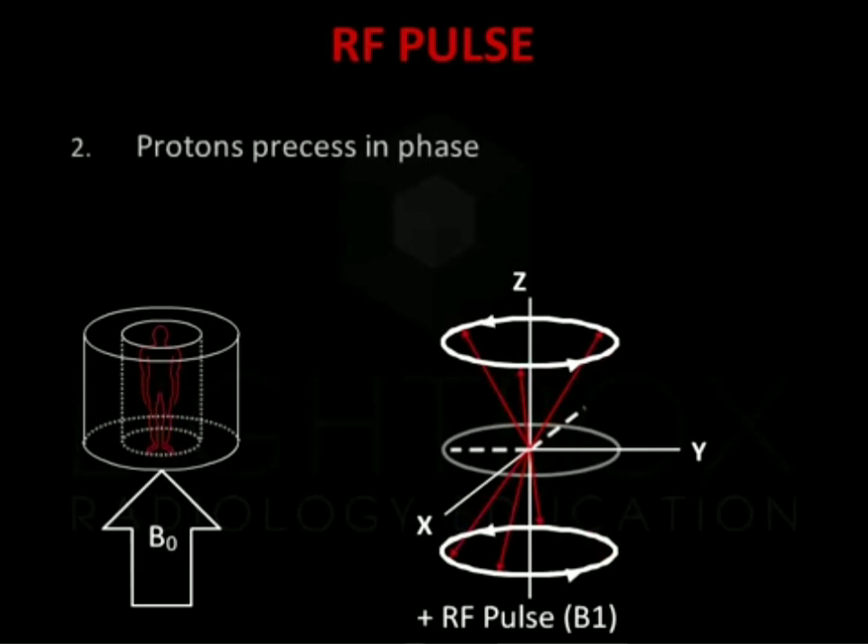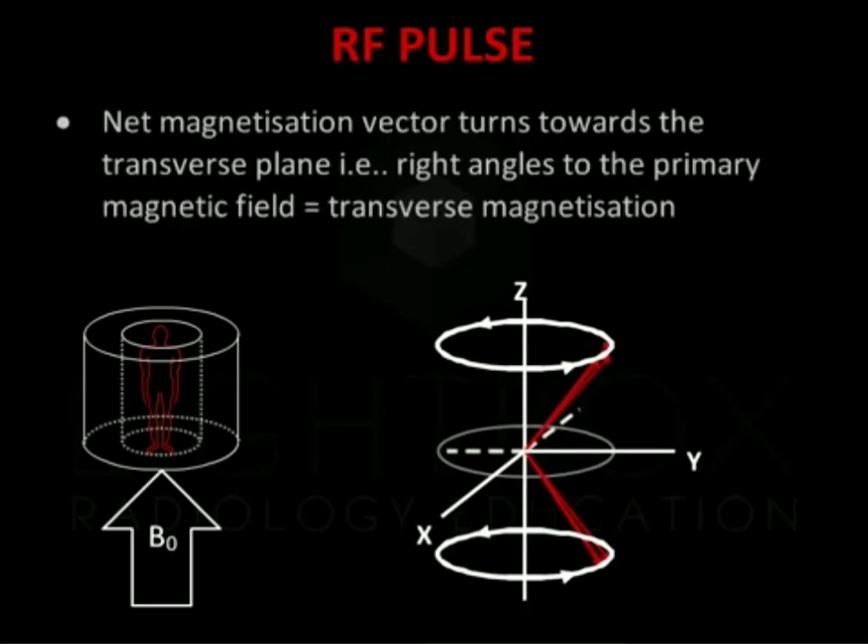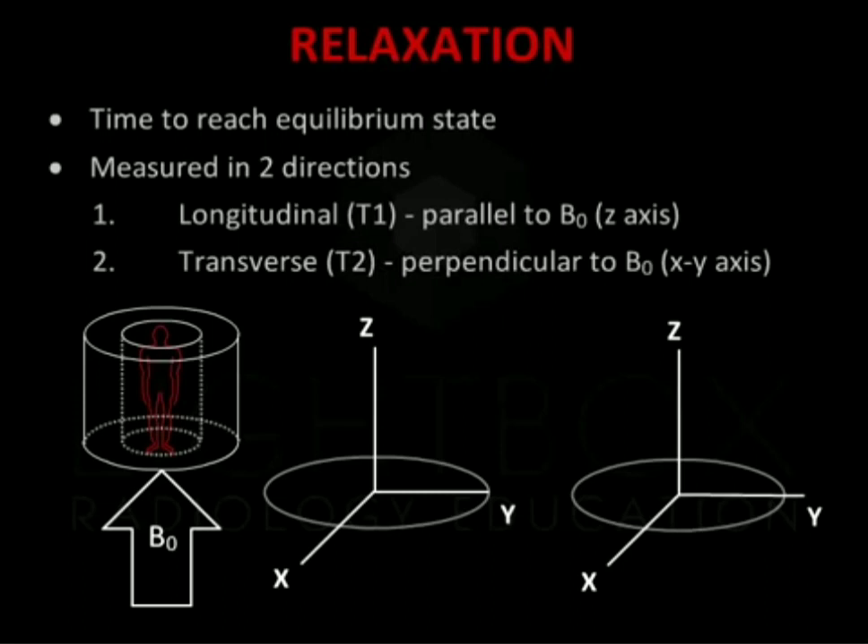Secondly, protons become synchronised and precess in phase. As a result, the net magnetisation vector turns towards the transverse plane, that is, at right angles to the primary magnetic field. This is known as transverse magnetisation. The RF coil is used to receive signals to create images, as protons resume their normal state in the primary magnetic field prior to transmission of the RF pulse. This is called relaxation. Relaxation in the longitudinal axis is T1 relaxation. Relaxation in the transverse axis is T2 relaxation.